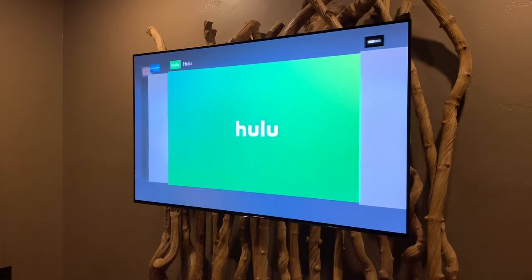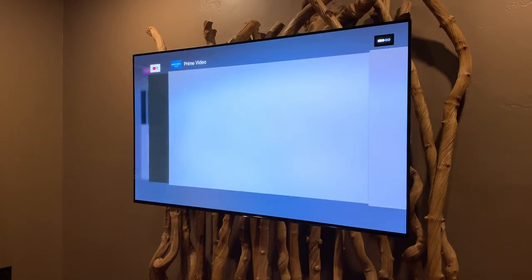Typically, having apps running in the background is fine, so don't worry about closing out everything, just the app having problems.